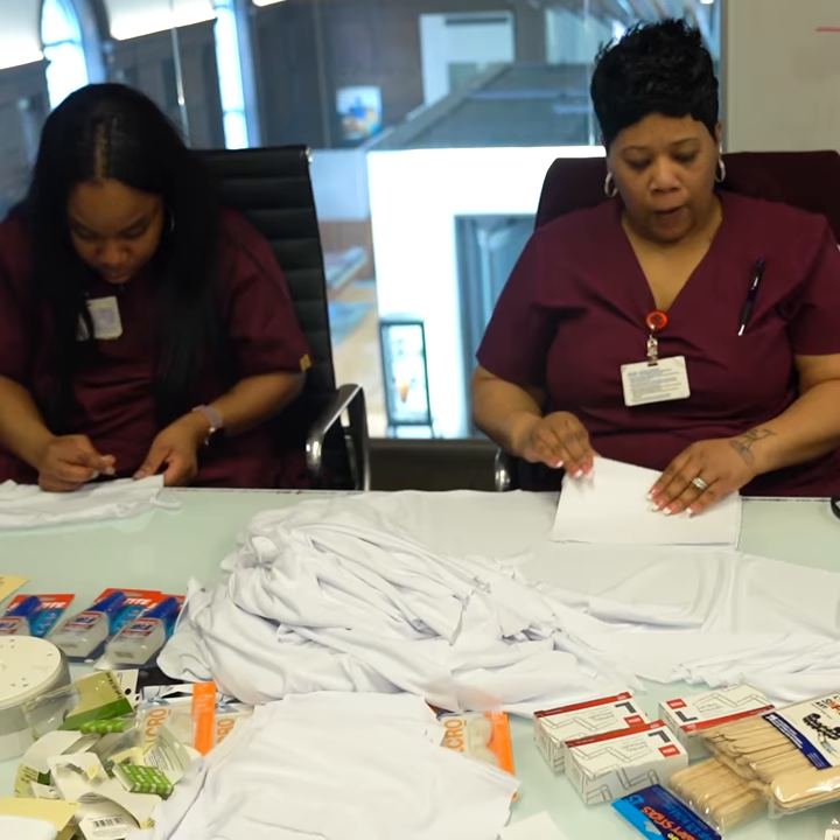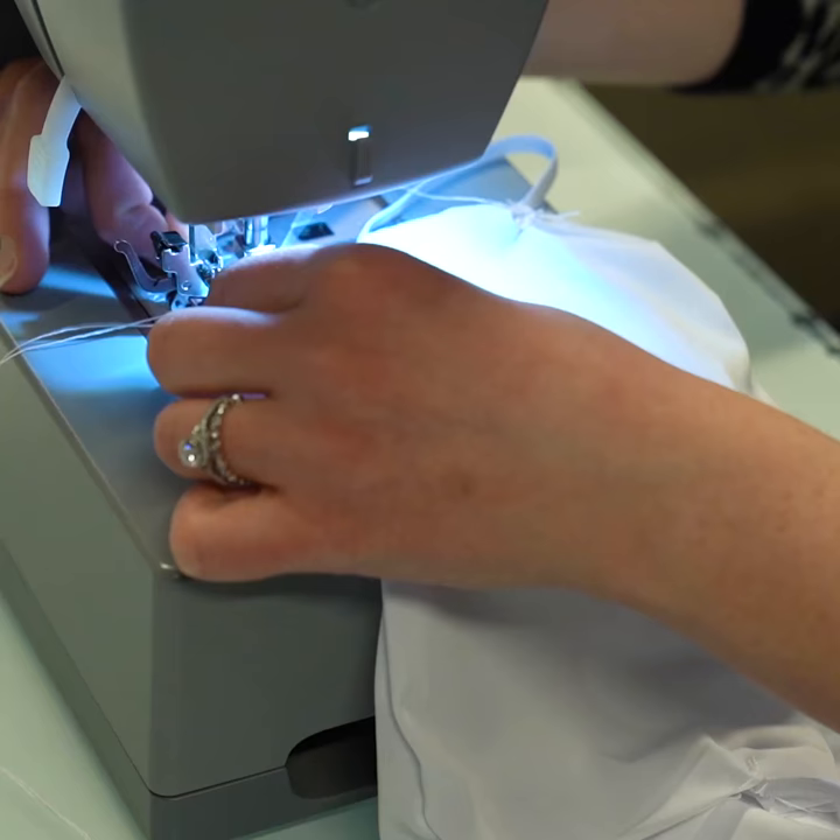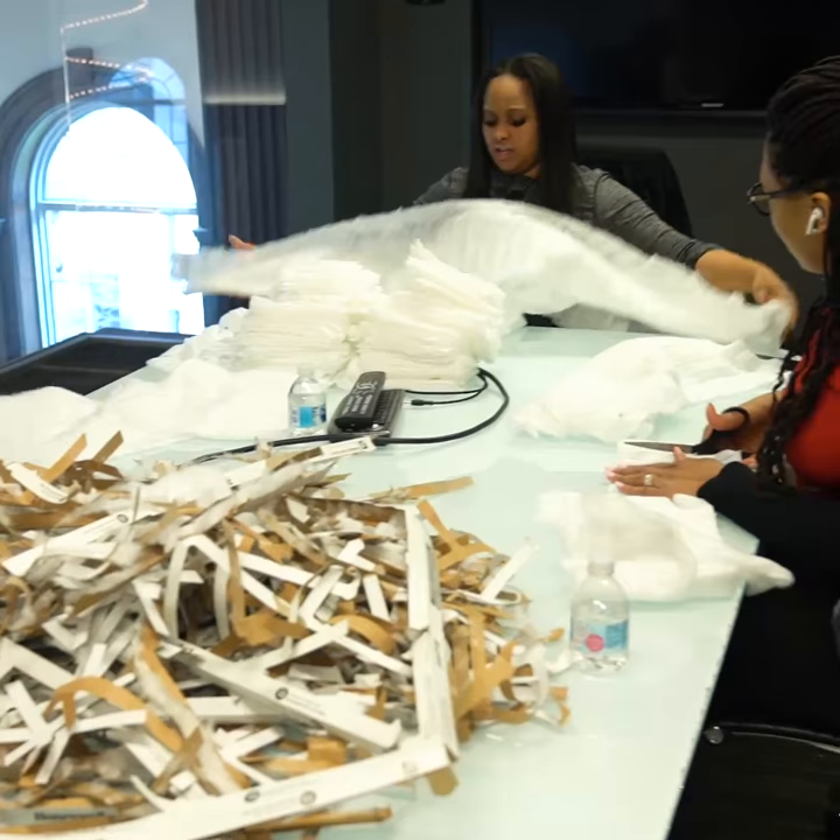The CDC has okayed the use of homemade masks in the face of a worldwide shortage. The masks crafted here are made up of material that can be bleached and reused. Material from air filters for your home is inserted and can be replaced.